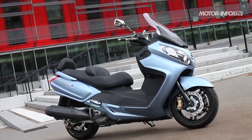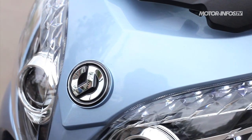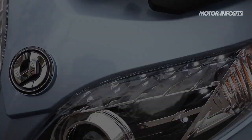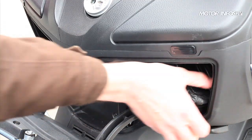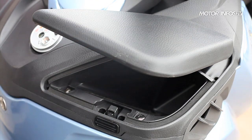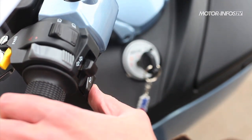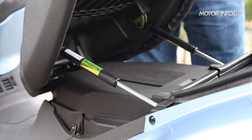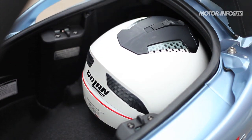Taillé comme un Maxi GT, le Maxsym ne fait aucun complexe en affichant un gabarit cossu et valorisant. Les lignes aux courbes douces et les optiques en amande ornées de rangées de LED rappellent les codes esthétiques initiés sur la gamme GTS. La capacité d'emport est très appréciable avec une large boîte à gants et deux vides-poches latéraux, dont l'un contient une prise 12V et une prise USB. L'ouverture de la selle s'effectue soit au contacteur, soit électriquement depuis le guidon. Deux vérins hydrauliques facilitent l'accès au coffre moquetté et éclairé, capable d'accueillir deux casques intégraux.